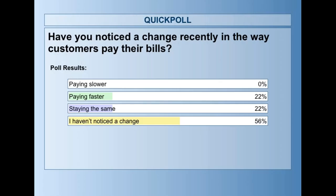Sharing some results — fantastic to see paying slower at zero percent. Let's put that down to your processes, your experience, and your ability to collect debts. I think there's a lot less uncertainty out there at the moment. The key is obviously doing business with the right, low credit risk customers — you're not going to see slower payments. Paying faster: 22%. Staying the same: 22%. And the big portion haven't noticed a change, but generally if you haven't noticed a change it probably means they're not paying you slower — that's something you would definitely notice in your cash flow.